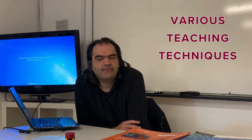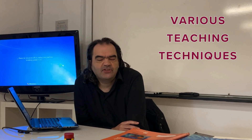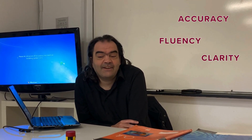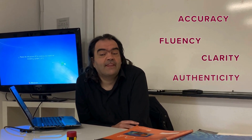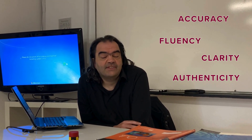So those are some of the techniques which I like to employ in my teaching. I always like to find out more about how you can use particularly theatre techniques to enable students to improve their accuracy, their fluency, their clarity, and also their authenticity when actually using the English language.